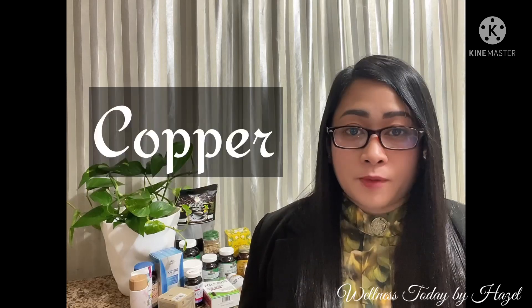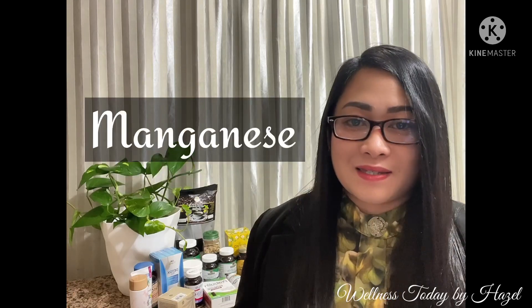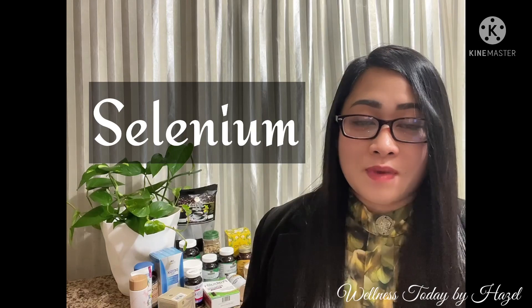The micro-minerals include: chromium, copper, fluoride, iodine, iron, manganese, molybdenum, selenium, and zinc.